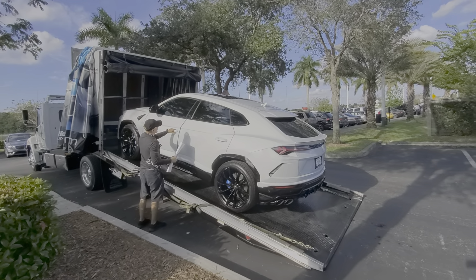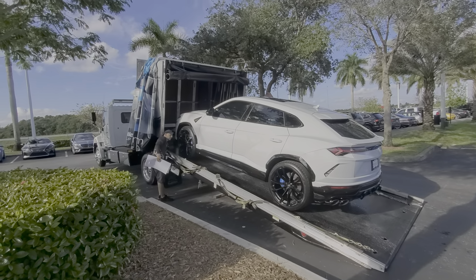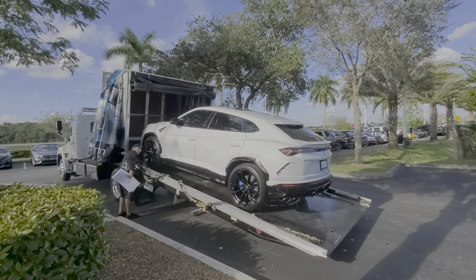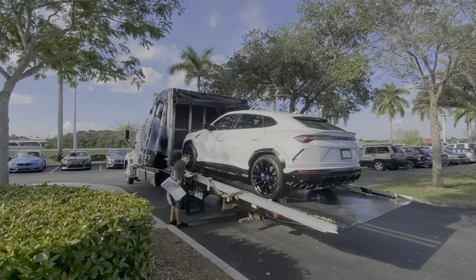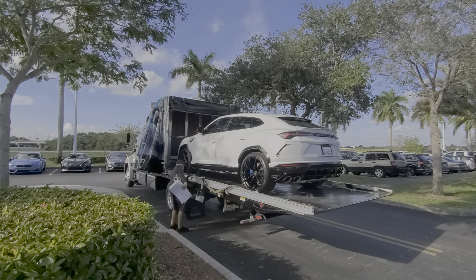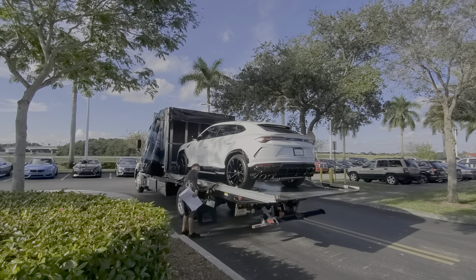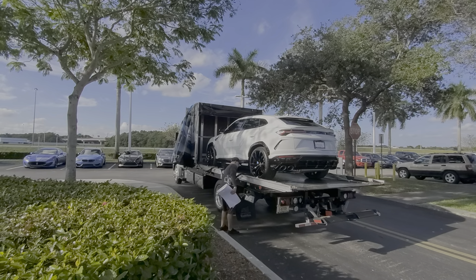That's what I was thinking of doing with the C8 — white with the blue interior. But we had to get the 3LT to get it. Look, it's getting loaded up here, shipping off. Some lucky person worked hard for this. It's pretty crazy.